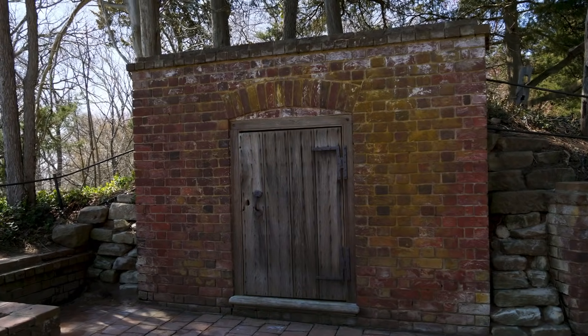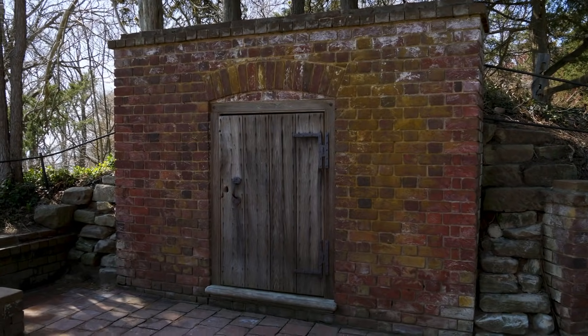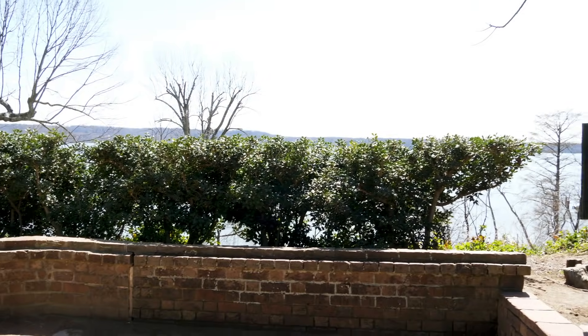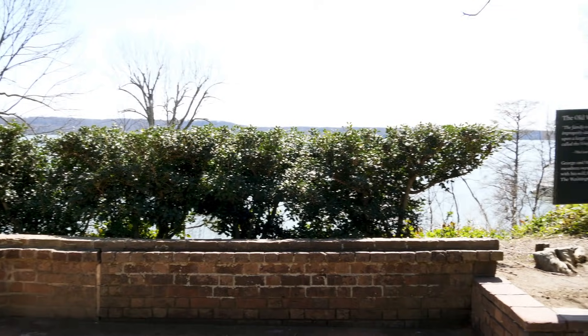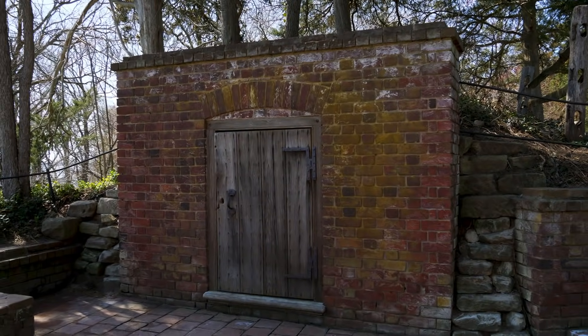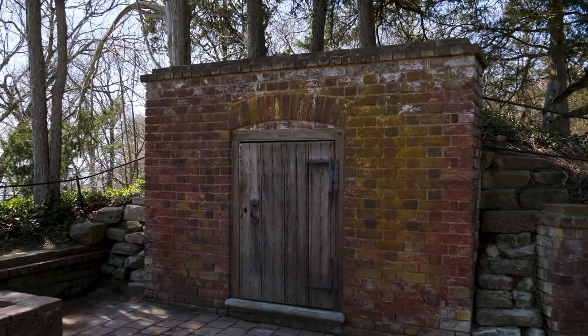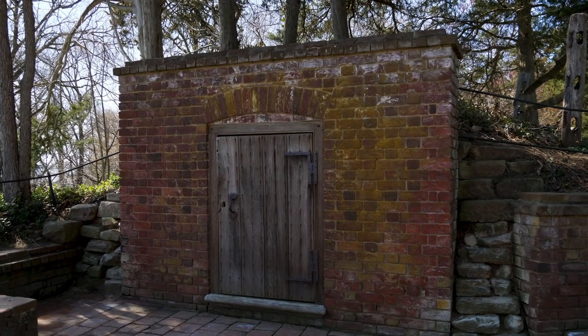Here is the original vault that held the remains of George Washington. You can look out and see how it overlooks the Potomac River. The remains of George Washington were here until 1831, whenever they were moved to the new tomb, which is just a short walk away.